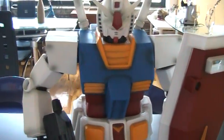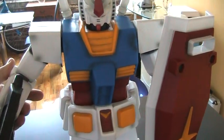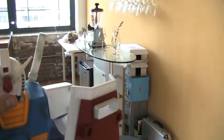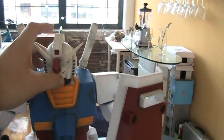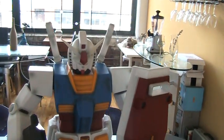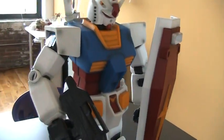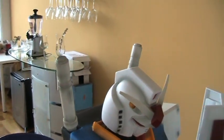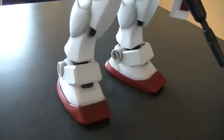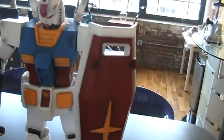His arms are poseable — they'll move side to side and up and down like that. His head also moves to the side, but pretty much the rest of the figure does not move. These little things in the back actually pop out.